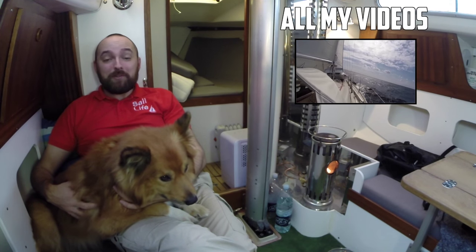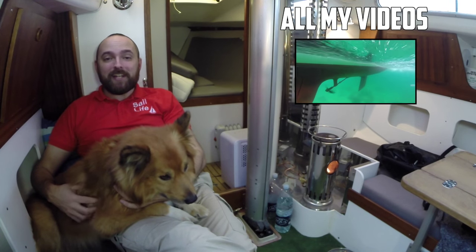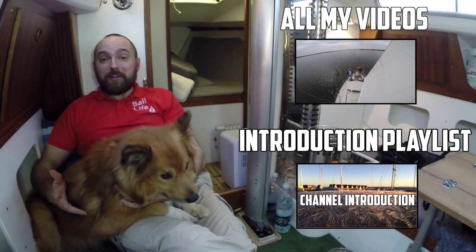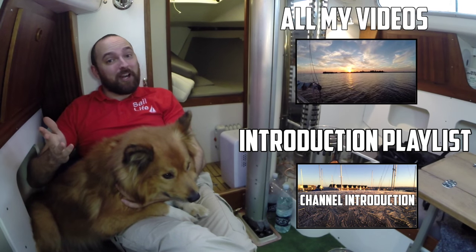To be notified about new content, please click subscribe. If you're new to the channel, I suggest you check out the introduction playlist. If you've enjoyed this video, please consider giving it a thumbs up and feel free to leave a comment.